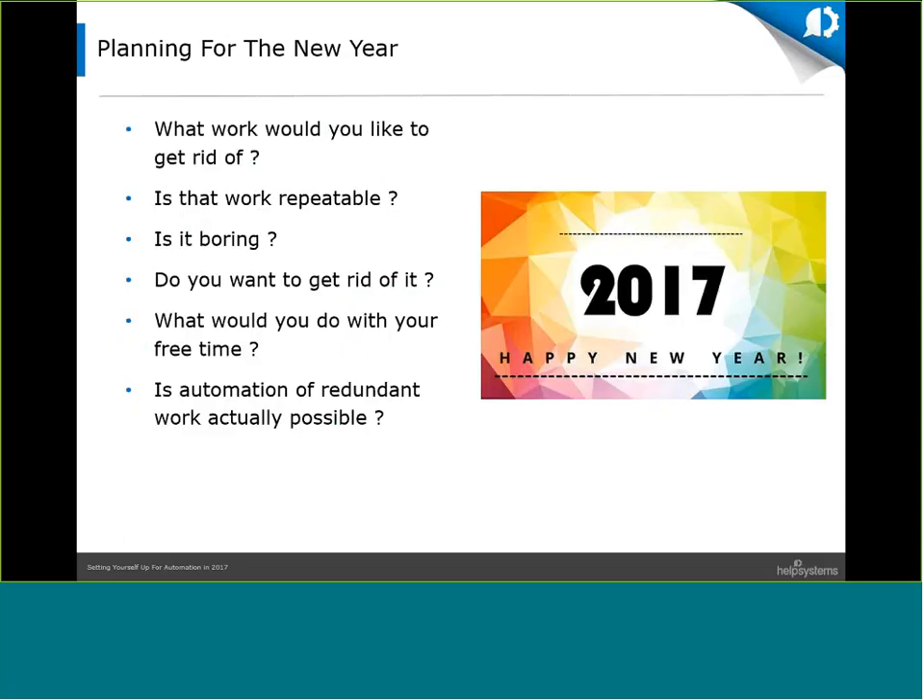As you look ahead to 2017, you're probably dreaming of those redundant work tasks that you can eliminate from your daily workload, so your team can better focus on servicing vendors, customers, and employees. Here are a couple of questions to ponder as you start thinking about automation: Where are your users spending lots of time? What boring and repeatable tasks could you fully automate? What would your team do with the extra time gained through automation? As you ponder these questions, you'll start to discover automation opportunities where you can save your end users and IT departments lots of time and manual effort.